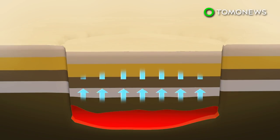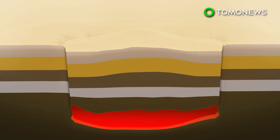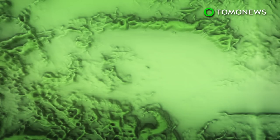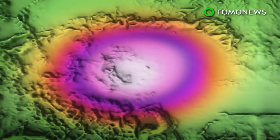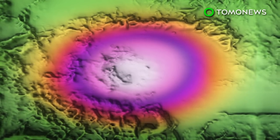Since 1978, a gradual uplift has been observed in the caldera center, likely from magma flowing into a chamber below the supervolcano. Using seismic tomography, researchers from the USGS California Volcano Observatory were able to show a more detailed view of the subsurface.